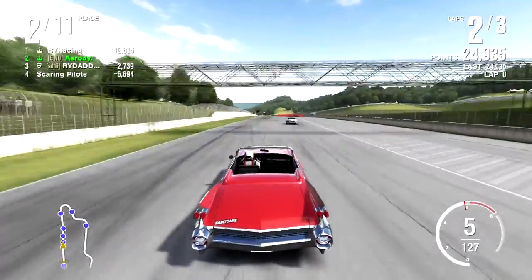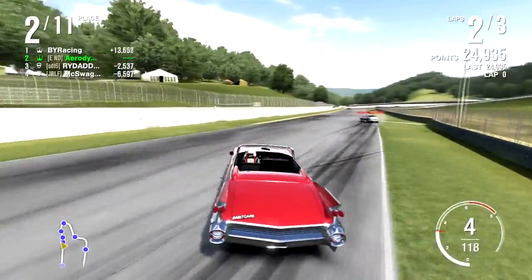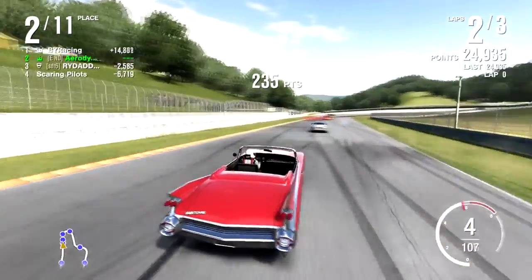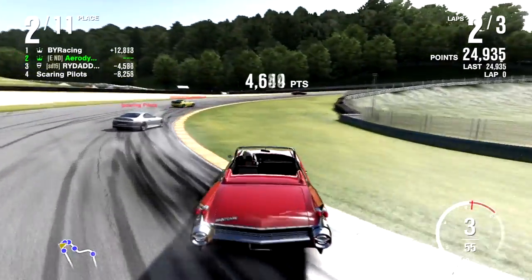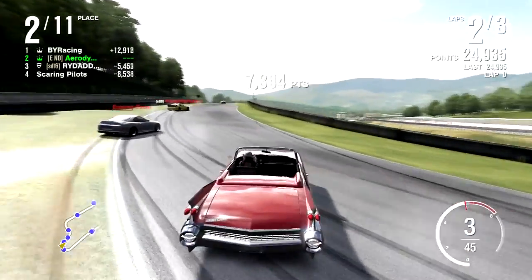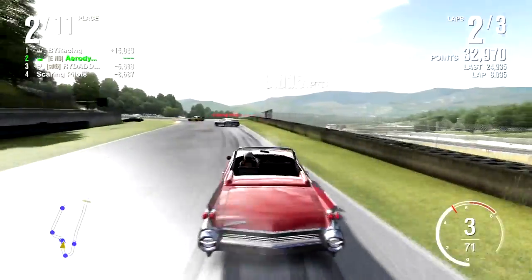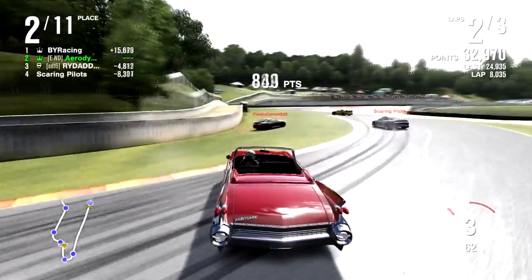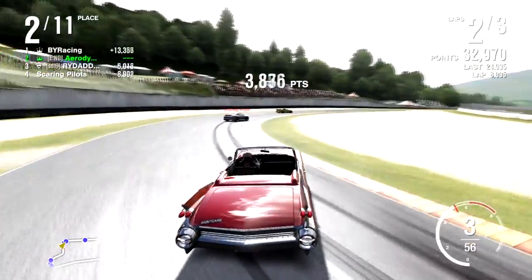I usually keep these tunes secret, but I'll tell you: ride height is raised all the way up, all your suspension parts are as soft as they go, and you have negative five front and rear camber. This thing leans like a son of a bitch. It's only B class because it weighs so damn much, and it's slow — it goes like 12 miles an hour.